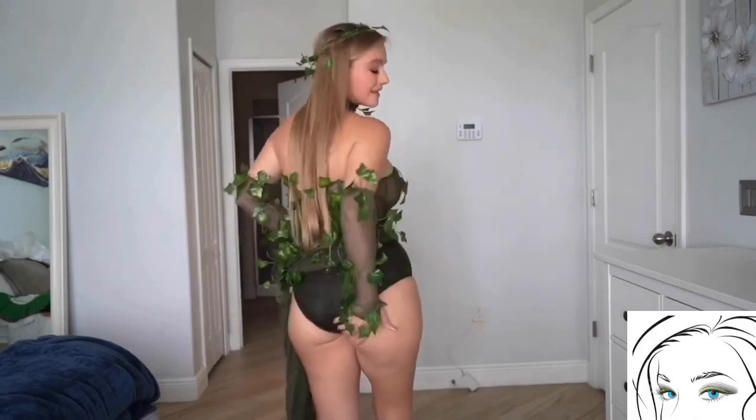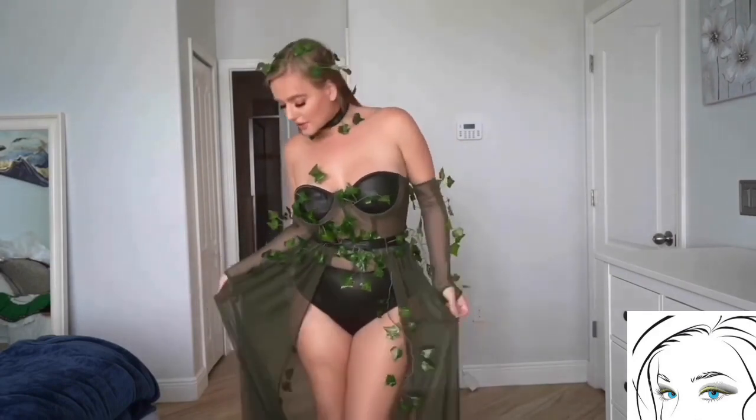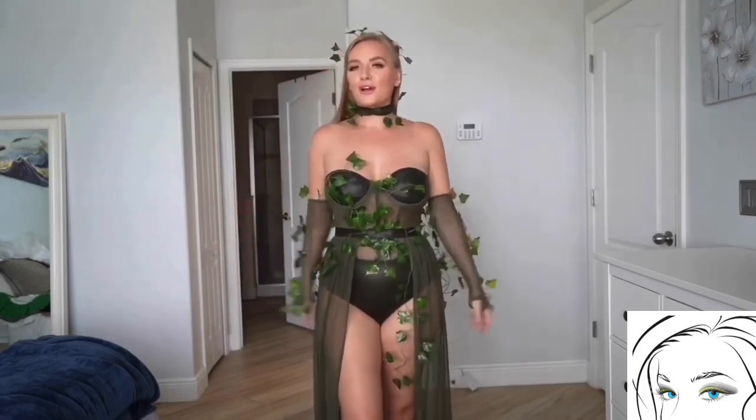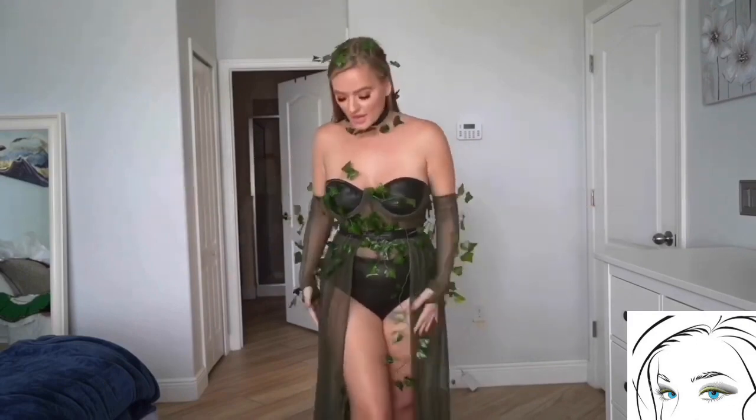It also has a necklace which is matching with the leather top and bottom, and then you have two gloves which are see-through and have the same plastic leaves. Overall this costume will make you feel like you're in a dream.